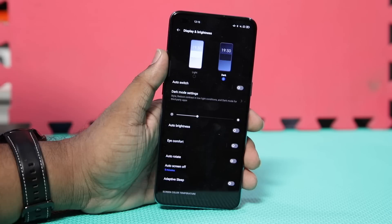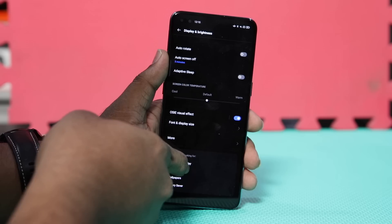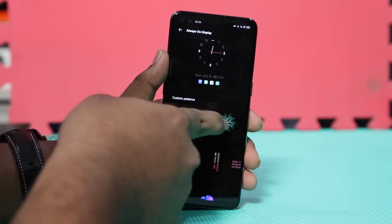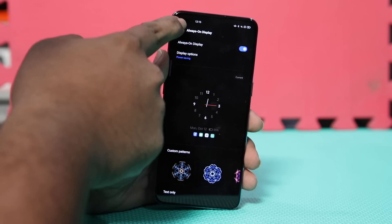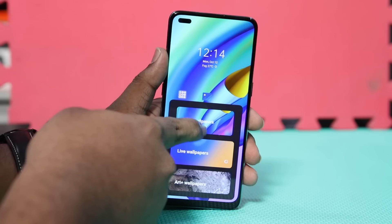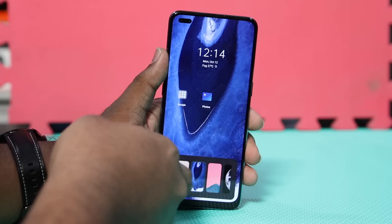Continuing with the theme of customizations, the always-on display offers a load of options. You can choose between various types of clocks to be shown when the phone is locked, like digital, analog, or custom design, each with their own set of options, or you can skip the clock and simply display a text in the style of your choosing. With all of these customization options, it is so easy to make your phone very personal and truly yours.